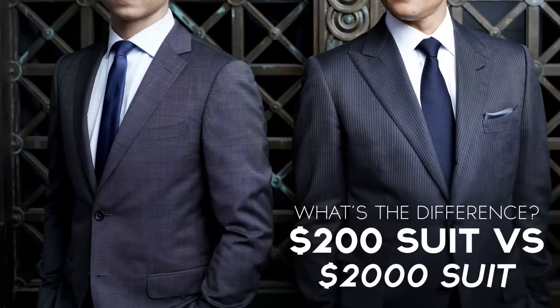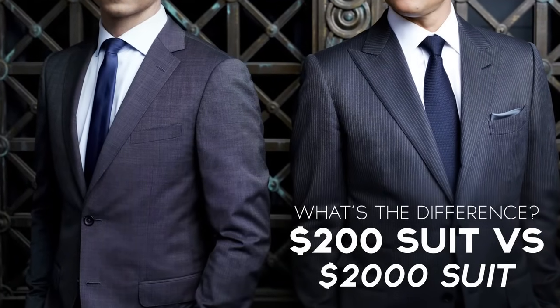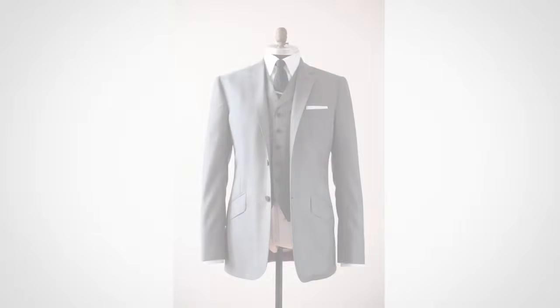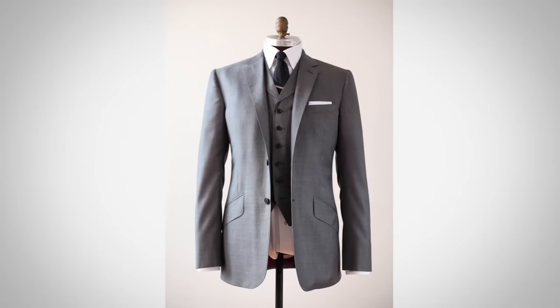Gentlemen, Antonio here. Let's talk today about the difference between a $200 and a $2,000 suit. We're talking a ten times multiple. Many of you guys are thinking, is it really worth the difference? I myself, over a decade ago when I was shopping for my wedding suit, was in the same position, trying to make a decision between a $200 suit and a $2,000 designer suit. The real answer is that there isn't one price point — there's you finding the best suit for you, and you want to pay attention to these details.